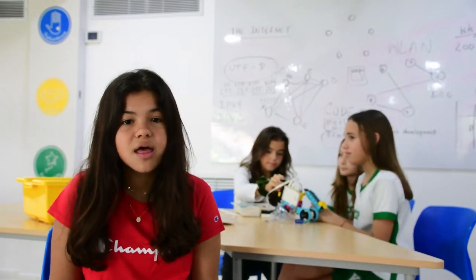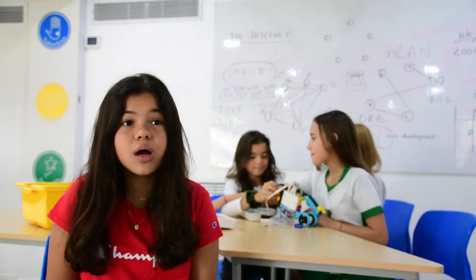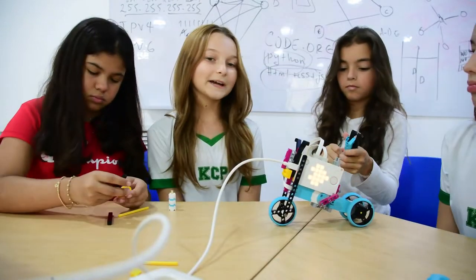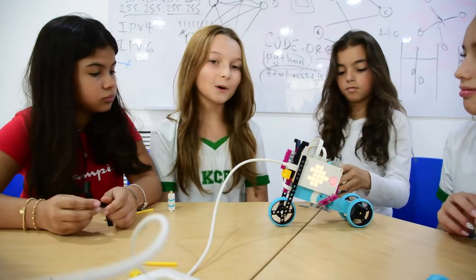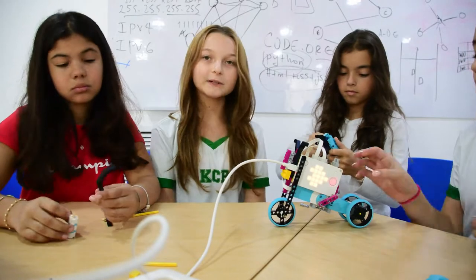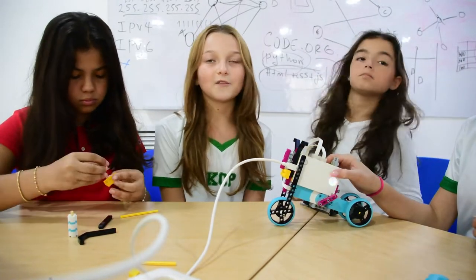Right now we're in class doing robots. This class is all about computer science — we learn to code, create apps, and make robots with Legos. We're using the Lego Education SPIKE Prime, which is basically a box of Legos that we can build with, and it actually moves like a real robot. It's really easy and fun to build.